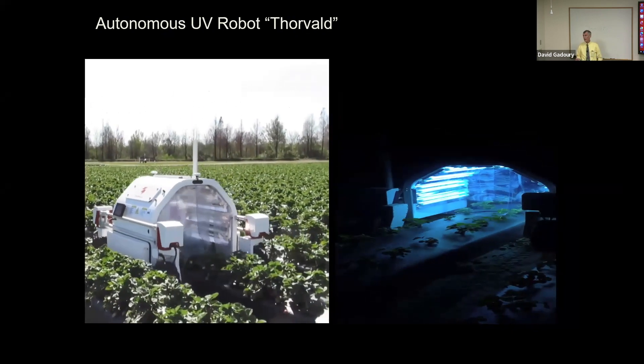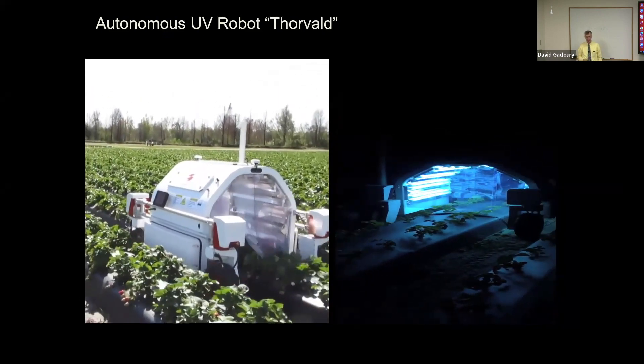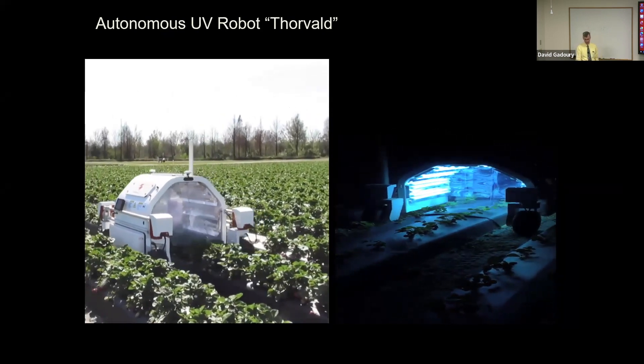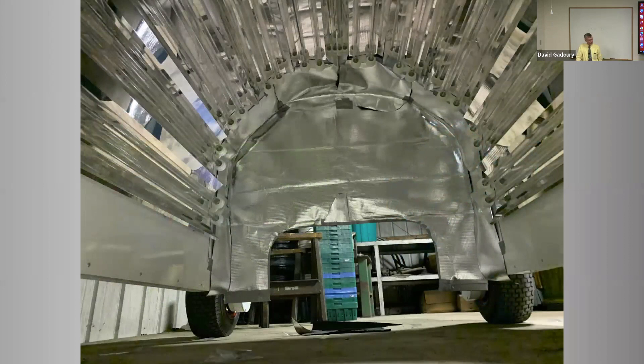Like everything else manufactured during a global pandemic, Saga Robotics is challenged by choke points in their supply and distribution chains — a delay, but not an insurmountable obstacle. We're trying to stay in the business of discovery, not manufacturing.